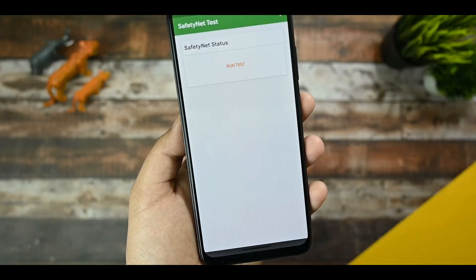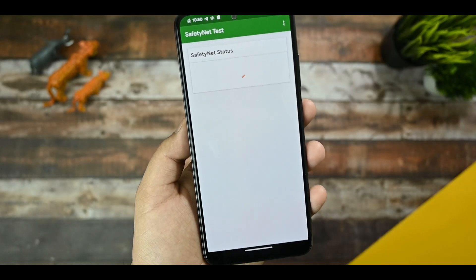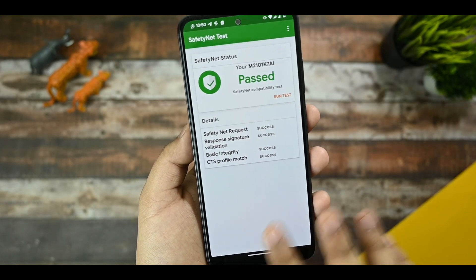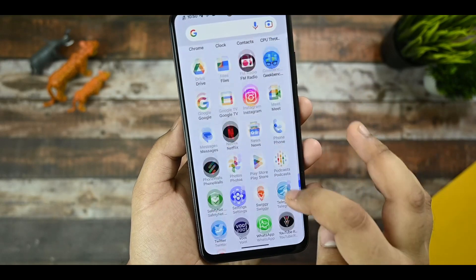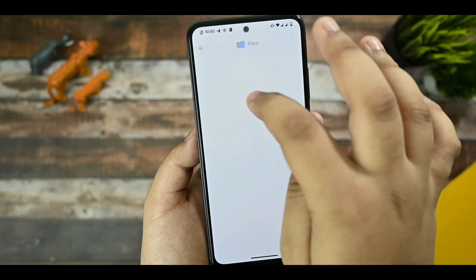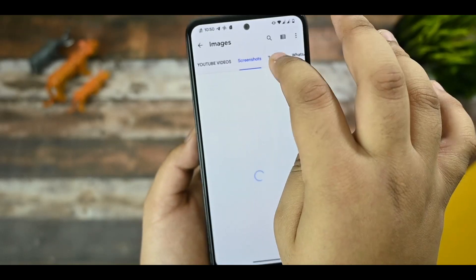The Safety Net status does pass and there is no issue with that. The CTS profile also passes. Now talking about the Geekbench scores and results — I would like to share those with you.